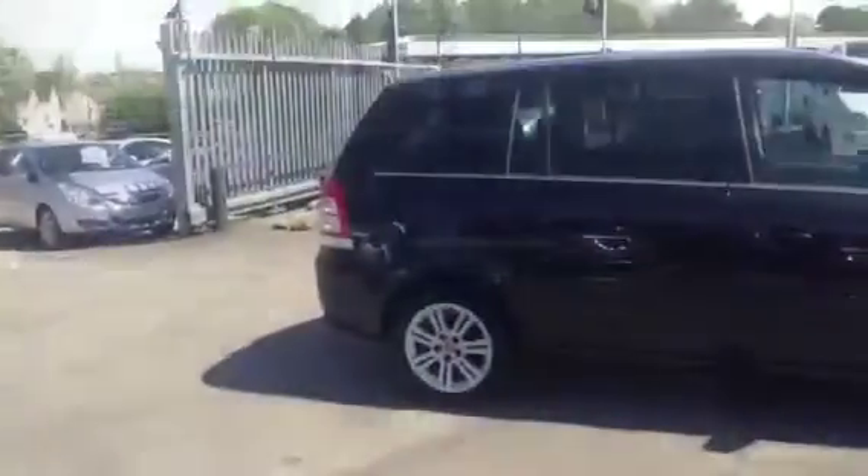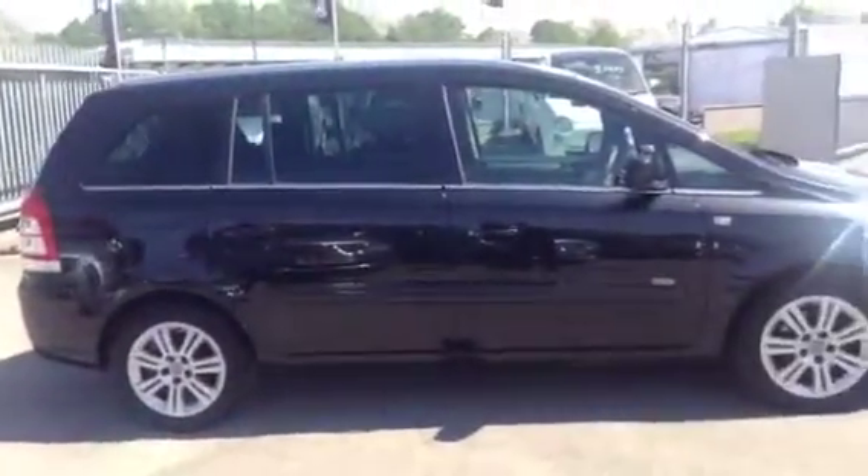To test drive this Sapphira, give our sales team a call today or click the enquire now box. Finance options are also available as well as Bayless service plans. Thank you for viewing.